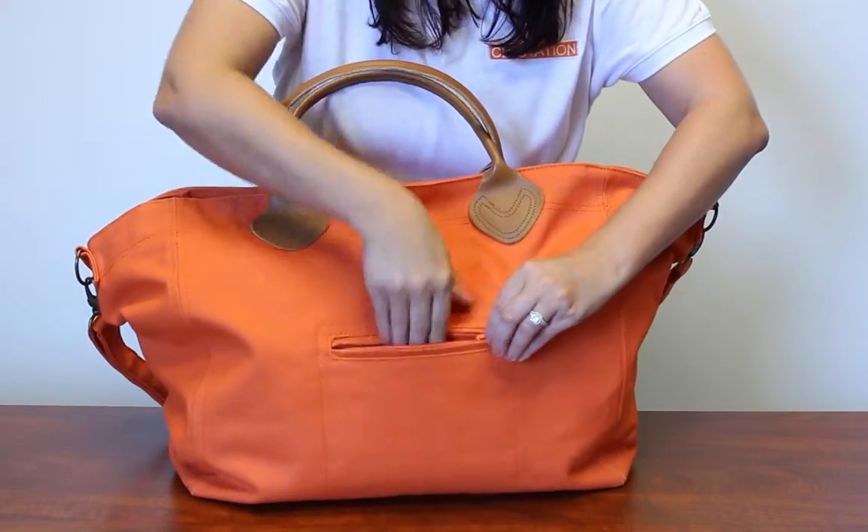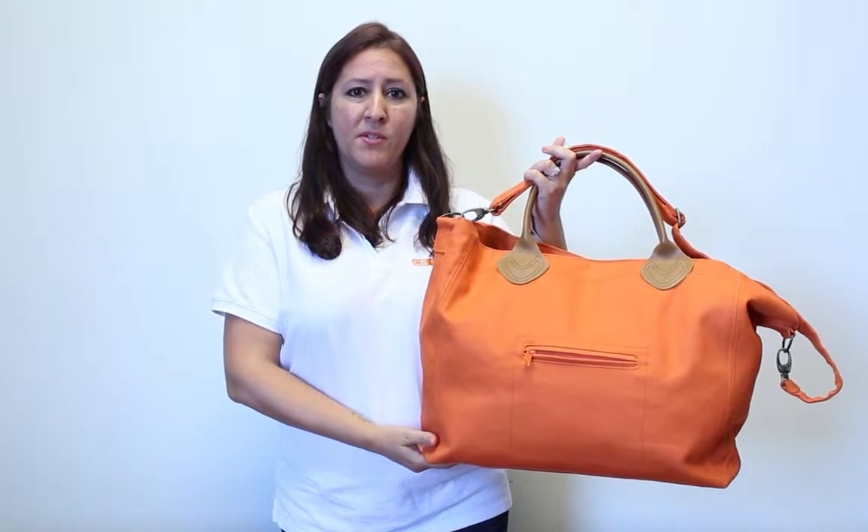This product is most commonly monogrammed in the center of the bag, and most commonly used as an everyday or weekend travel bag.